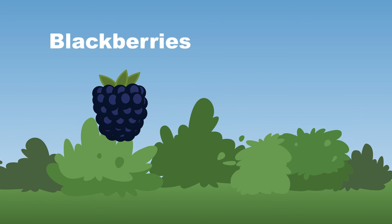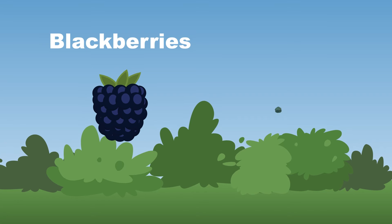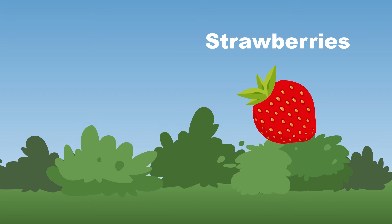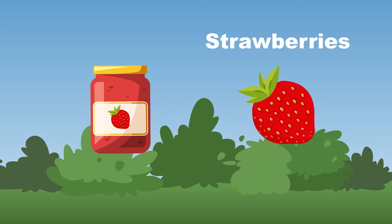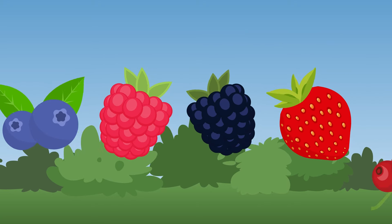Blackberries are dark purple-black in color, you know. They have a sweet tart taste and on thorny bushes they do grow. Strawberries grow on small trail bushes — eat them fresh, in desserts, or make them into preserves.